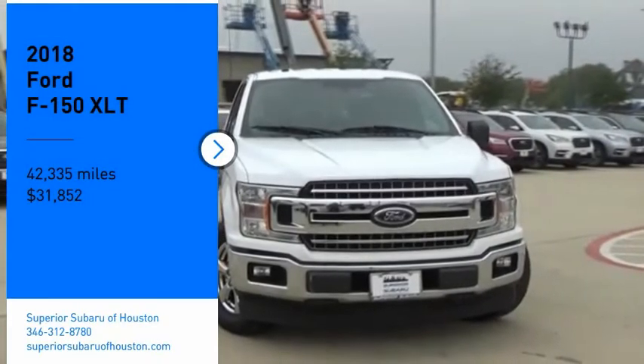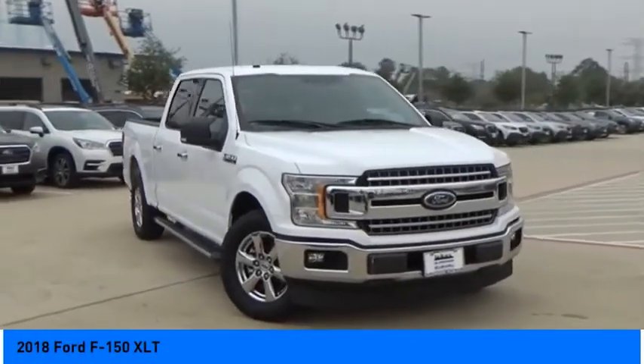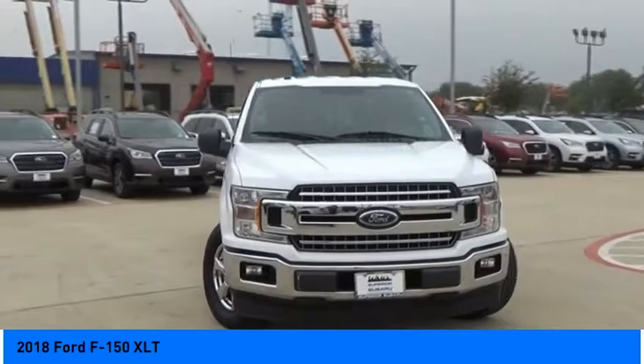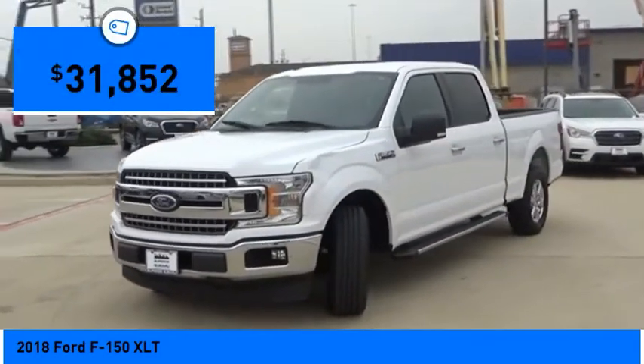Come test drive the 2018 F-150. A Ford F-150 knows how to handle any situation. It's built to follow orders, no whining, and is priced below $35,000.